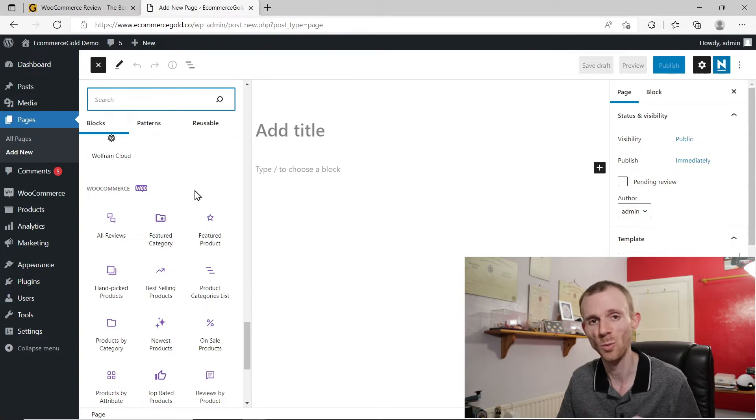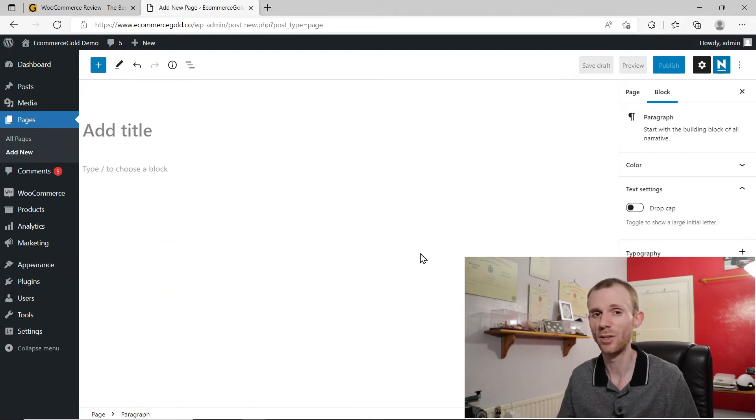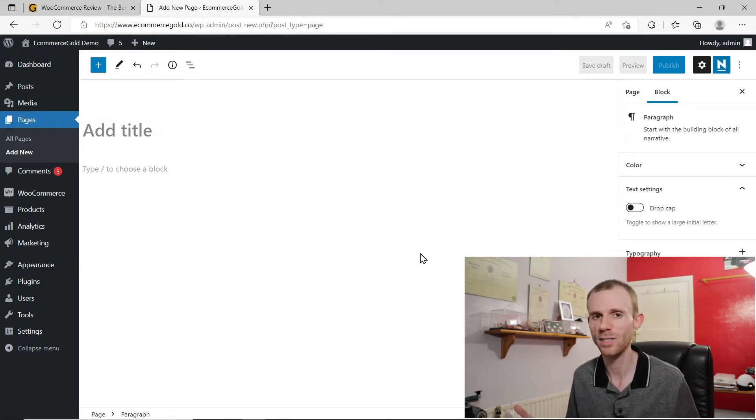There are WooCommerce blocks which means you can integrate WooCommerce with different pages on your site, which is really good. You can also integrate these blocks with your blog posts, so you can create direct links to your products in blog posts. If you've got a good SEO strategy around blogging, that should lead to more sales. So theme customization isn't bad within WooCommerce — you can create pretty good looking pages depending on the blocks you use. There are also specific block plugins you can install that add different types of blocks and design elements, so you can make really good looking pages.